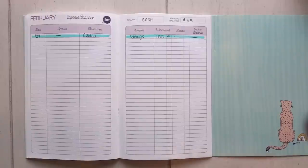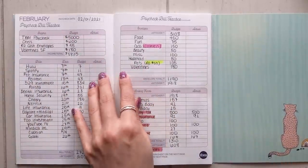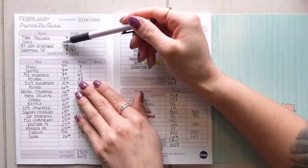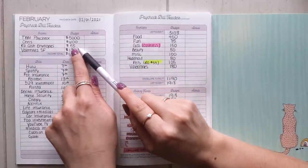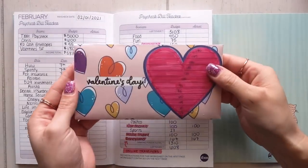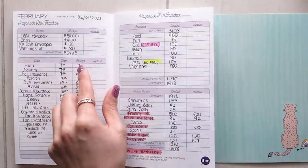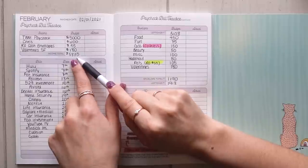Today we're not only going over creating my budget, but also what I do when I start a new tracking period. I'm using the Paycheck Bill Tracker inside the Budget by Paycheck workbook. The first thing I do is list out all the different inflows coming into my account: my paycheck, Chris's income reimbursement for bills, a $55 rollover from my unused pet cash envelope, and my Valentine's Day sinking fund savings of $180. That makes my total inflows $5,835.